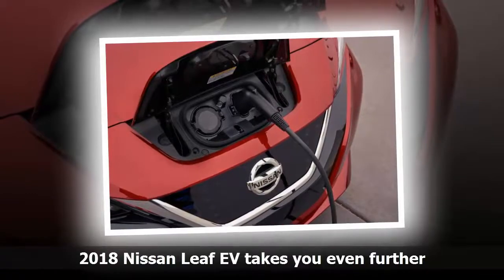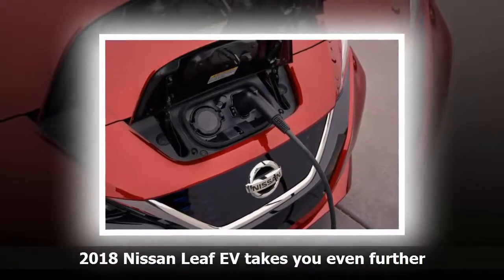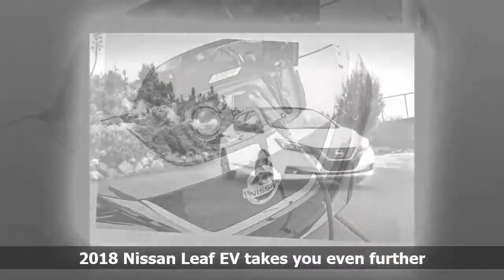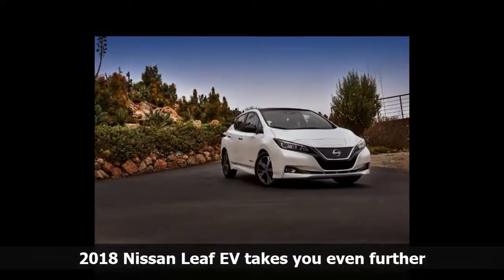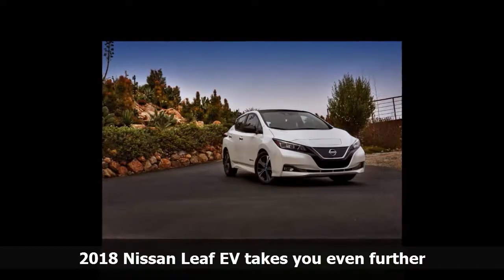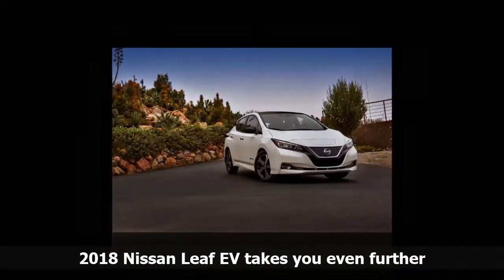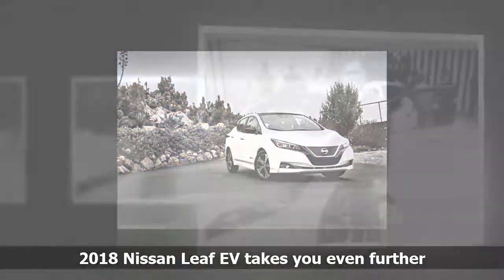All of this, by the way, is just the first step in a reboot. In 2019, Nissan plans to introduce a LEAF model that will have more battery capacity — hence, even more range — and increased motor power. It will also cost more, but that's to be expected.